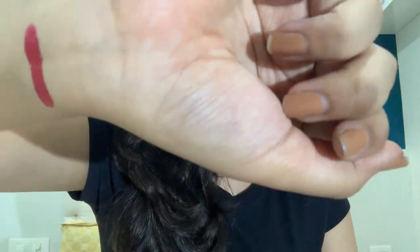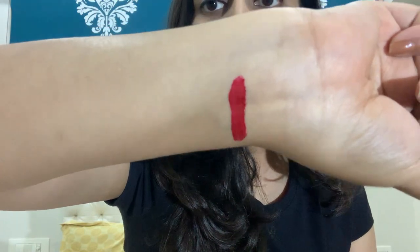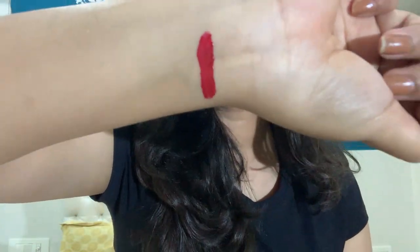Before moving on to the next lipstick, I'll show you a swatch. This is what it looks like — I do the swatch on my left hand. This was the first one.